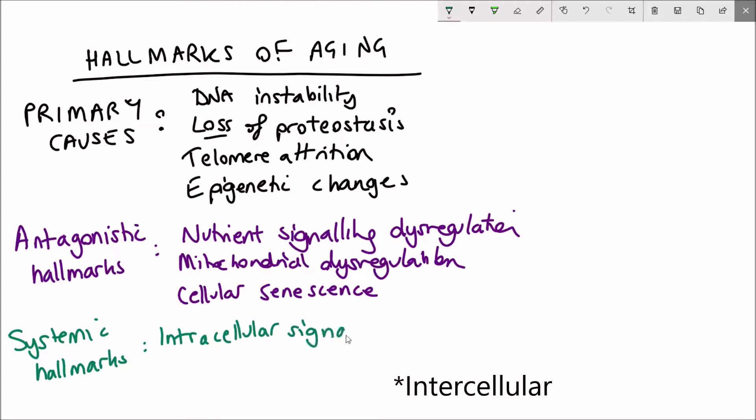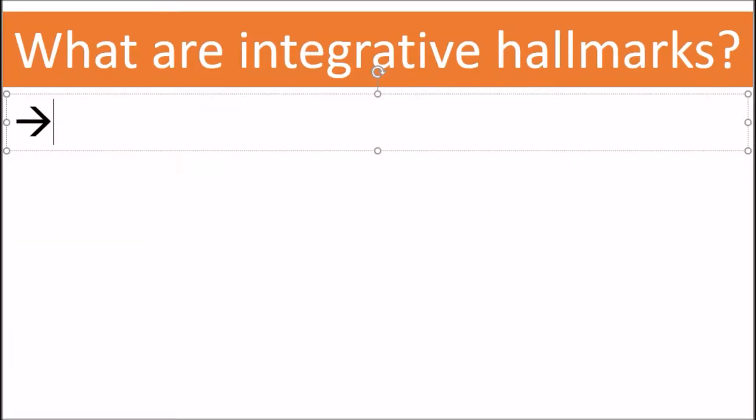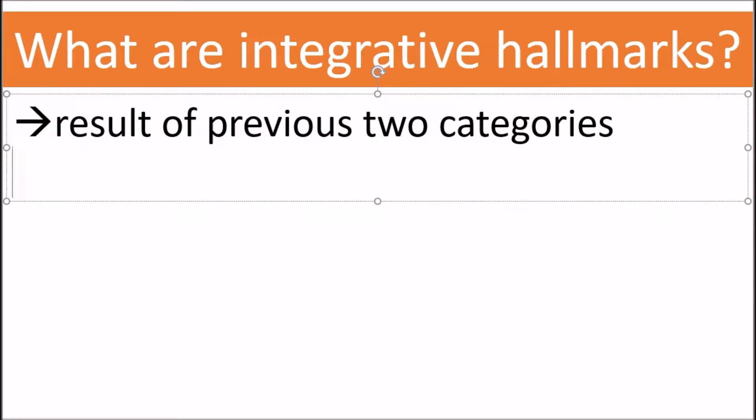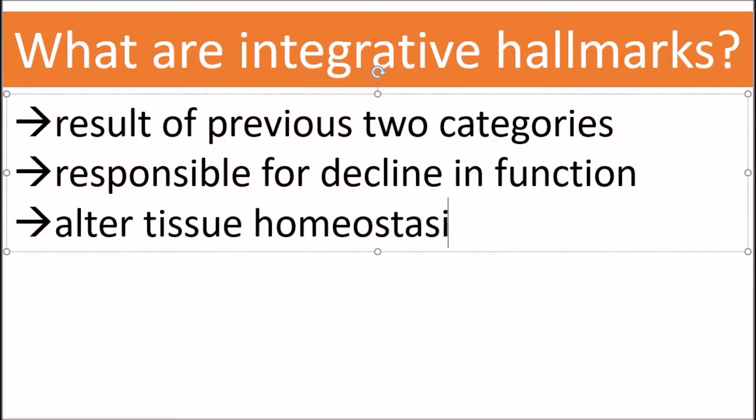The systemic hallmarks of ageing include intercellular signalling such as inflammation, and loss of stem cells. The integrative hallmarks are pretty much the result of the previous two categories. They are responsible for the decline in function and they alter tissue homeostasis. The key point of these hallmarks is to show that ageing doesn't just occur on a cellular level but on the cell non-autonomous level — i.e. interactions between different cells and tissues.